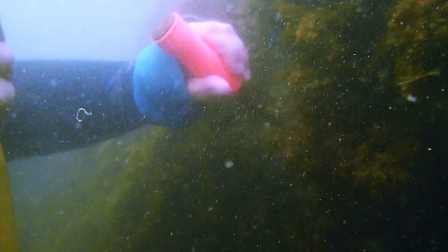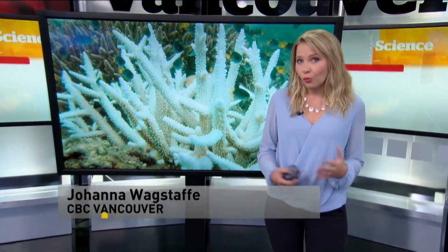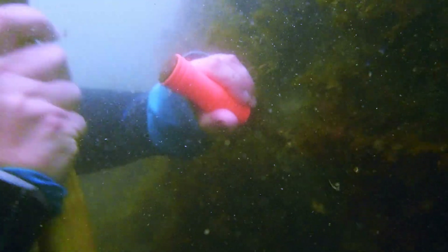Corals everywhere are in trouble. The estimates range between 60 and 75 percent of coral reefs in the world are threatened. Government scientists have sounded the alarm about coral bleaching, which has become a major concern in a warming climate. For the second year in a row, Australia's Great Barrier Reef has fallen victim to mass bleaching. Corals around the world, when they're suffering from a variety of stressors, are bleaching — they turn white. Bleaching is the first sign of stress and it often, but not always, leads to mortality.